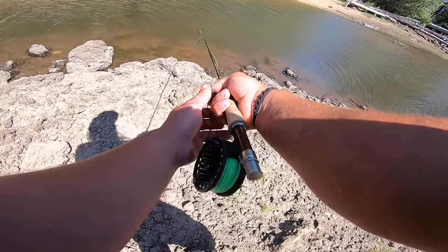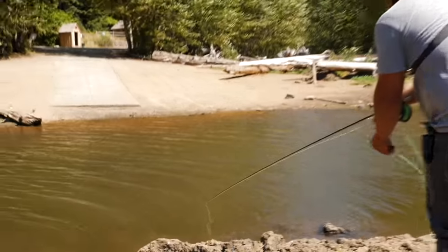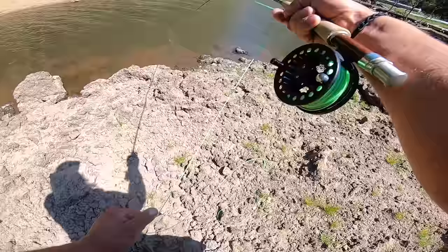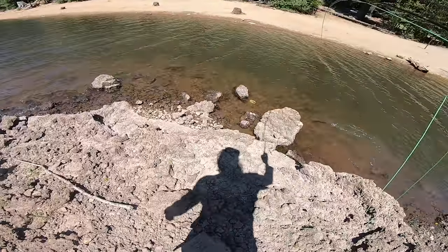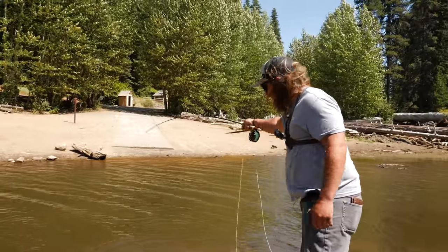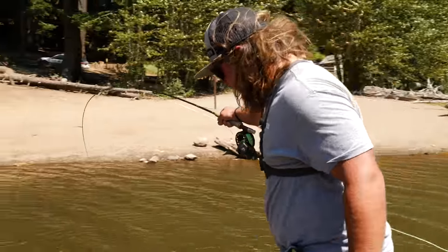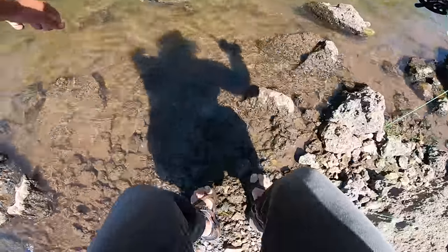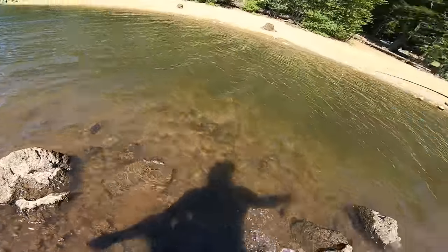Here we go. Oh, fish in a barrel! Oh my God, I got him! Oh, that's so cool. So now that we got two nice ones, I'm just going to start catching and releasing these things, guys. There's just no point in sitting here and taking more than we need. We're going to do just enough to have our catch and cook work out nicely.